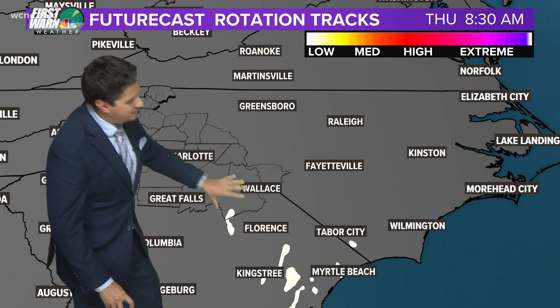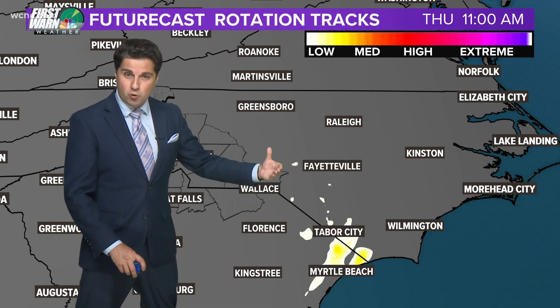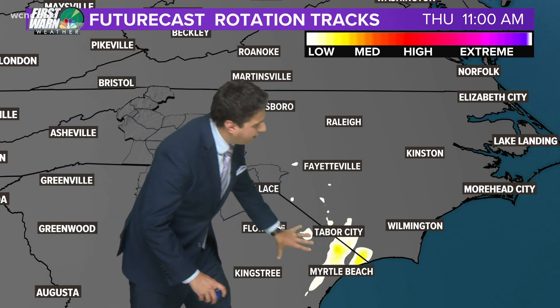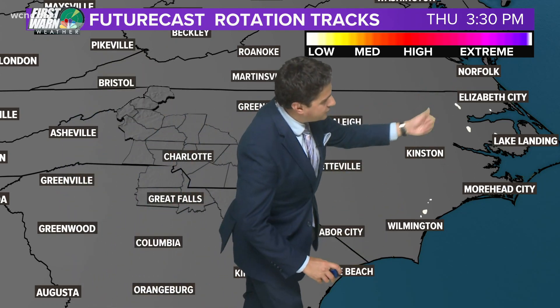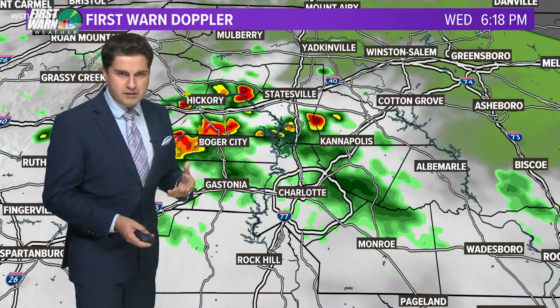Here's our rotation tracks — this is 8:30 in the morning. There's a chance that by the end of the morning we could have some tornado warnings popping up, especially close to Myrtle Beach and on the eastern side of the Carolinas. Eventually it'll start to unravel and we're going to lose that tornado potential.